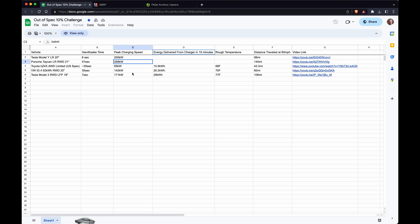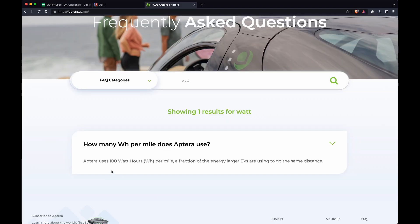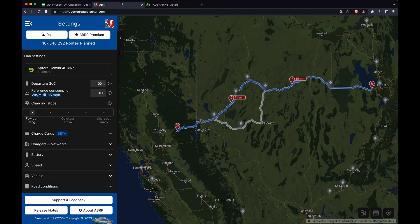This got my mind spinning — how would Aptera do on this challenge? It's difficult because they haven't shared any real-world numbers. The best I could find is that they've said 100 watt-hours per mile, though it's hard to know if that's actually at 65 miles an hour. Let's just assume that.